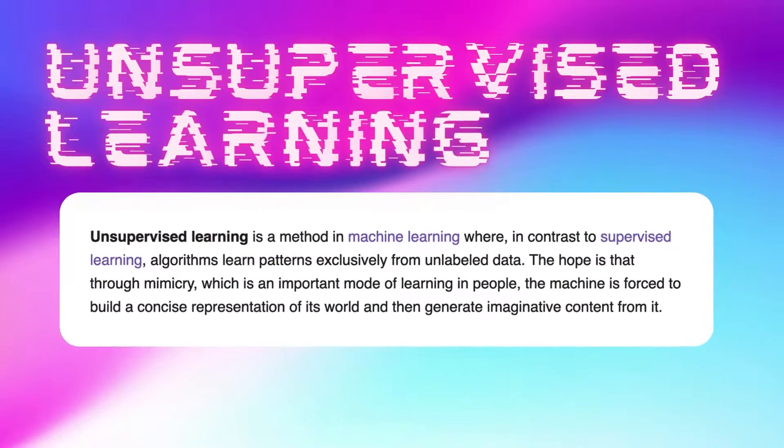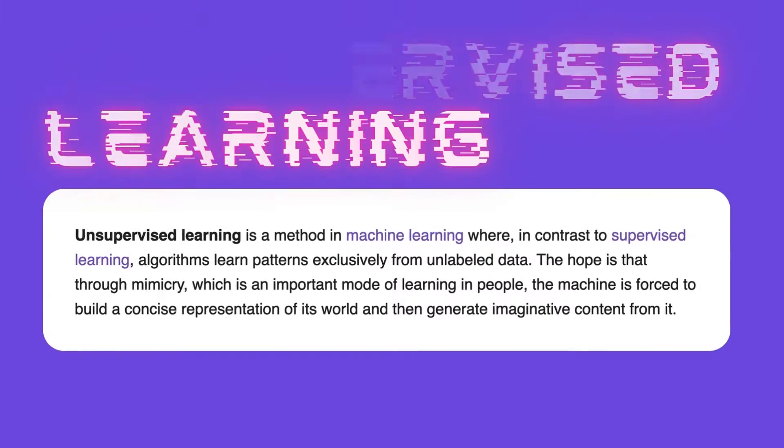The second type is unsupervised learning, where humans are less part of the process. In unsupervised learning, we give the machine a ton of data and allow it to just go crazy on its own.